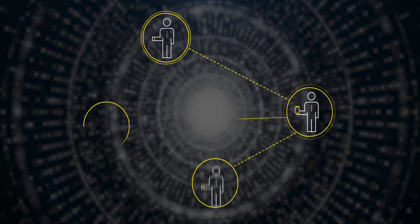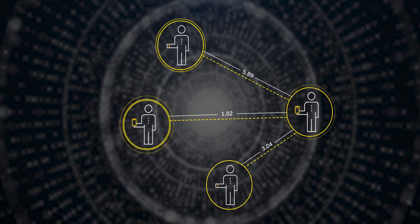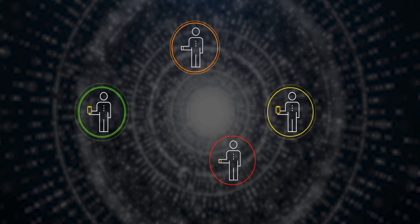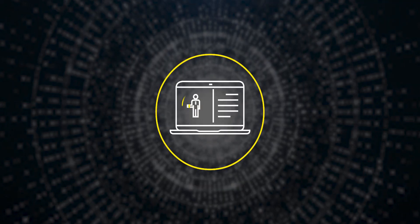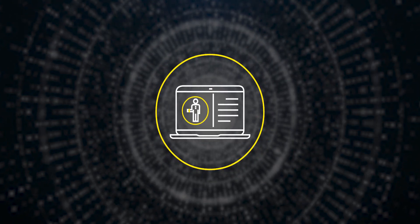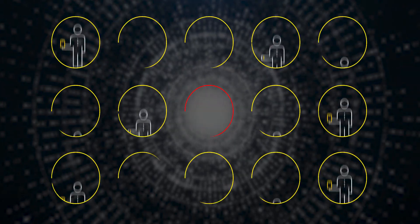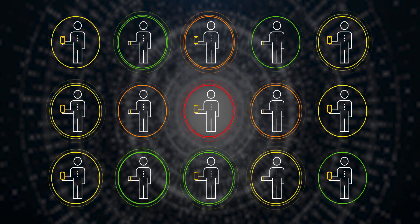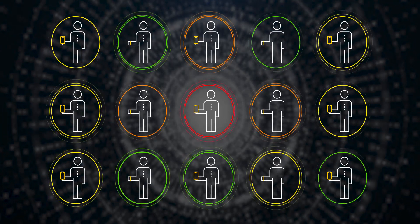Everyone's proximity to one another and time spent nearby is noted as low, medium, or high risk. Through the monitoring system, you can see who has been in closest proximity to whom, so you will be able to anticipate who is at risk prior to any positive COVID-19 test being recorded.